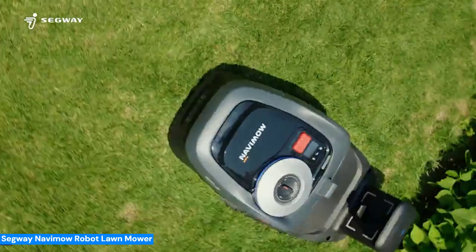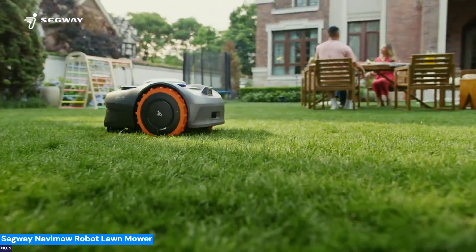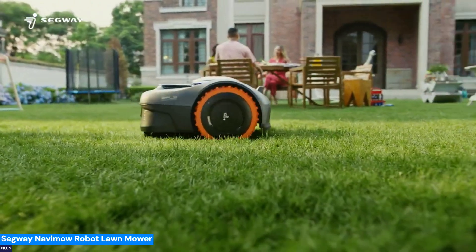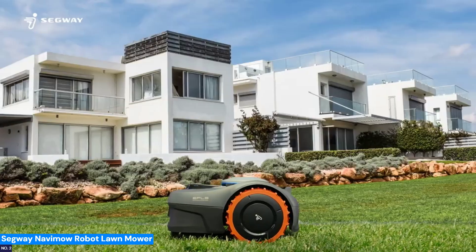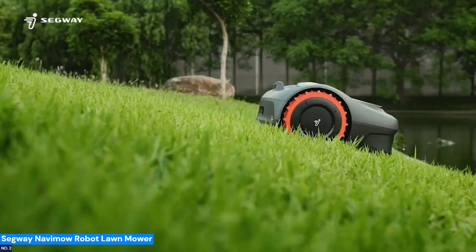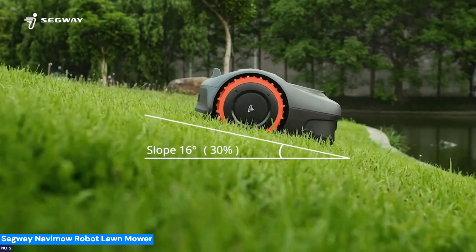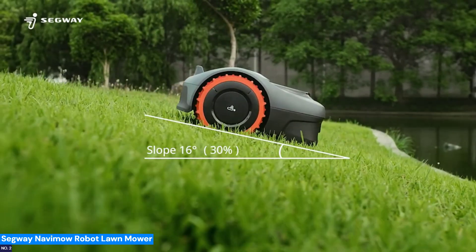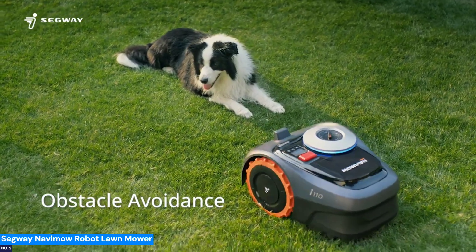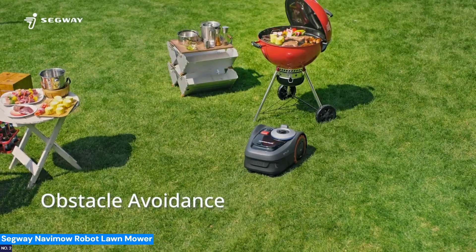Number 2: Segway Navamo Robot Lawn Mower — mow your lawn without lifting a hand. The Segway Navamo Robot Lawn Mower requires no perimeter wires and uses AI-assisted mapping to carve out your garden's boundaries. Whether your yard is covered in trees or dotted with narrow paths, its RTK Plus Vision technology provides centimeter-level precision, while the quiet 58 dB operation keeps things peaceful.